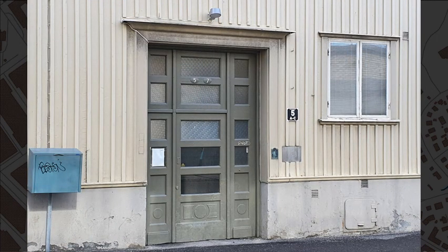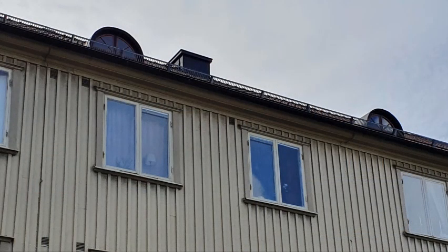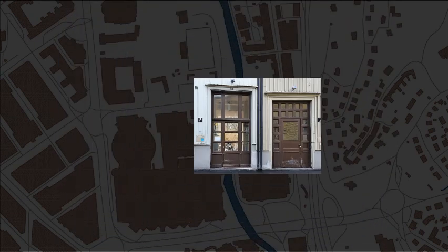The first Landshövdingehus from the 1880s were lavishly decorated, but decorations fell off over the years with changing fashions and economies.